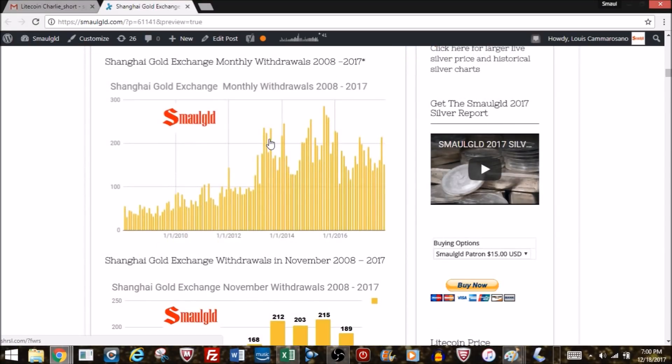The Shanghai Gold Exchange has really picked up in volume. You can see since about the middle of 2013, many months have had withdrawals over 200 tons. This month was lower, but 189 tons is still a respectable six-plus million ounces — and that's just in one given month.